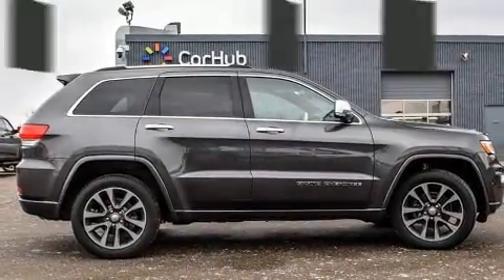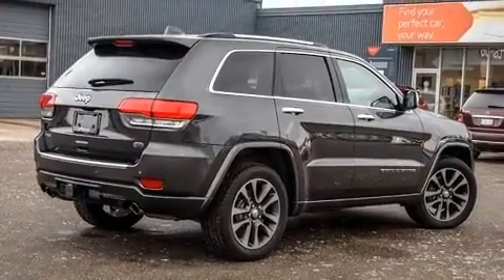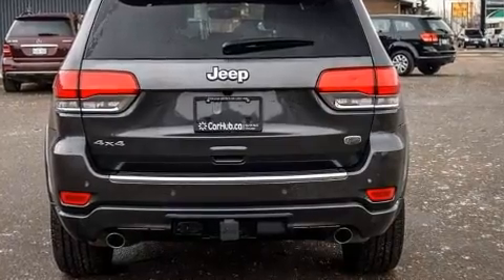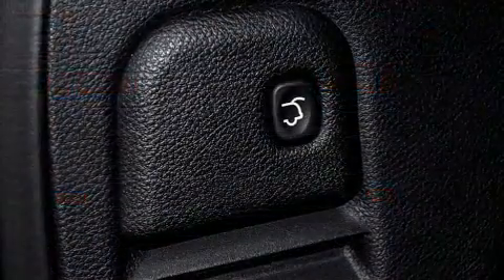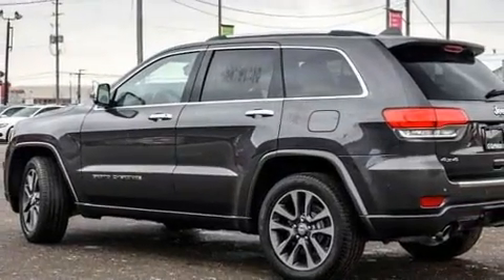Jeep ensures the safety and security of its passengers with equipment such as front-side impact airbags, traction control, an emergency communication system, and four-wheel disc brakes with ABS. For added security, Dynamic Stability Control supplements the drivetrain.